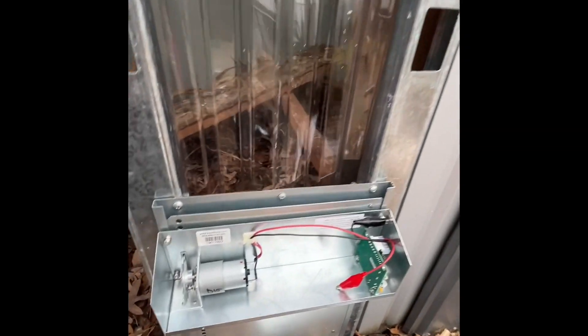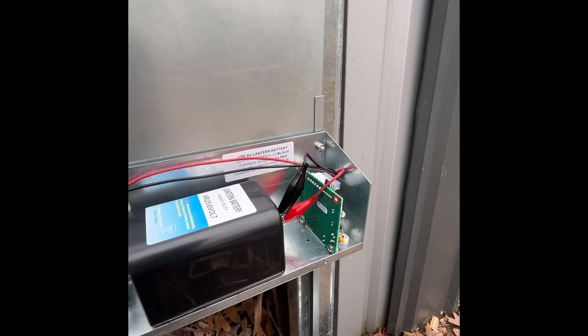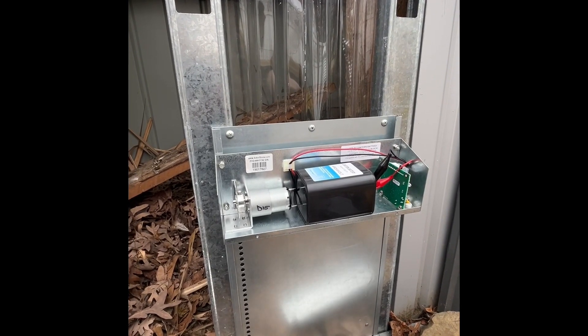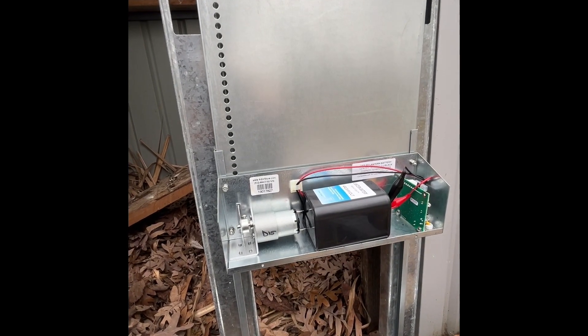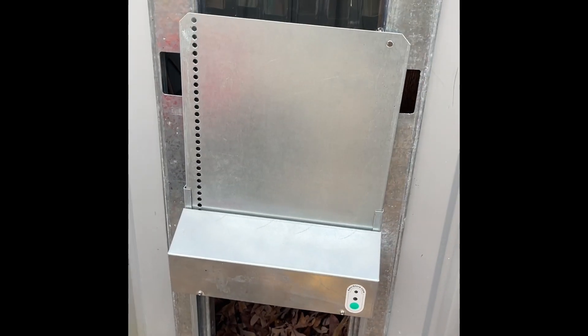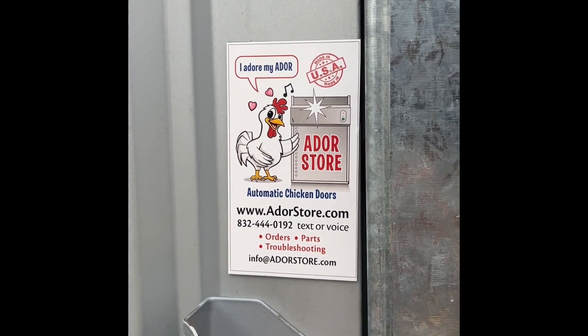I'm about to install the battery and program this thing and it'll be all set. I really like this door — it's really pretty simple to install. Right when I hooked up the battery, it was already programmed to be in automatic mode with the daylight sensor. I covered it with my hand to test it out and it closed, and when I uncovered it, it opened up again, which is what it's supposed to do.